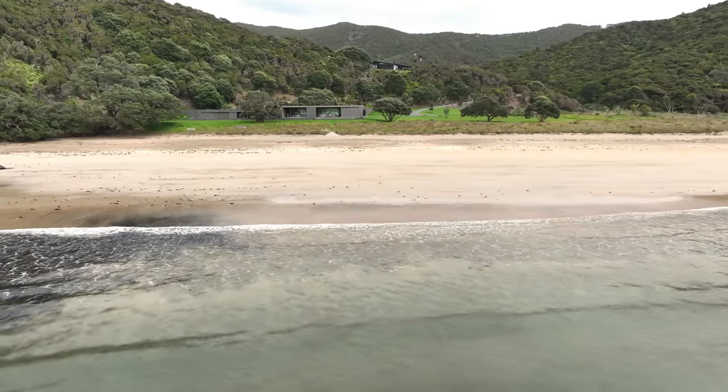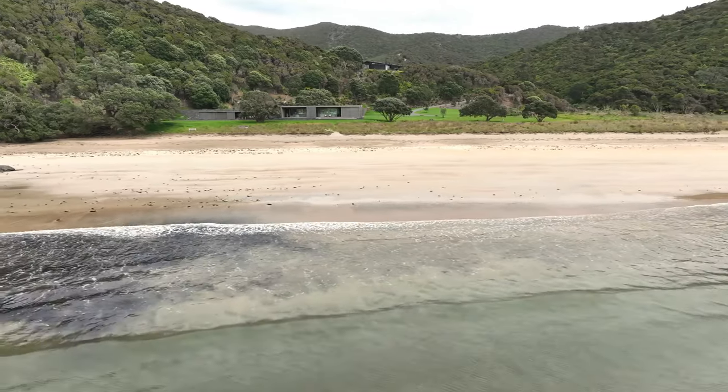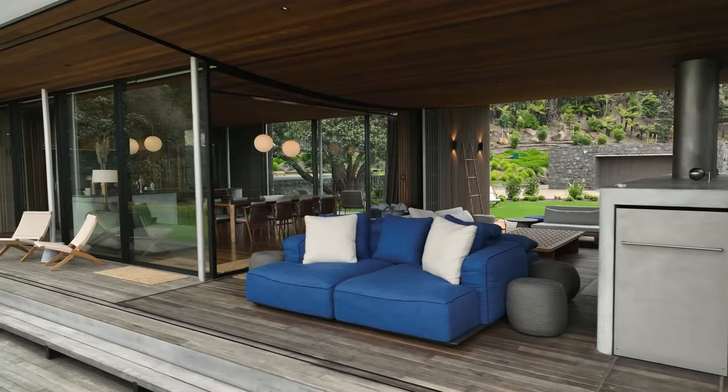I'm mostly proud of the way the building sits in the landscape and how it feels like it's always been here in a way. I'm also quite proud of a lot of very tricky details which we managed to get right with the help of Duncan Bell.